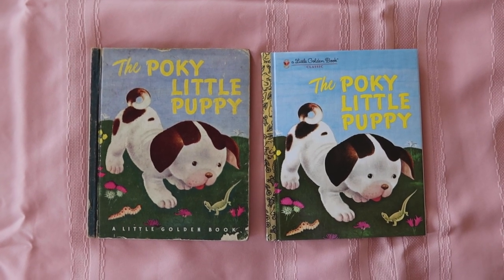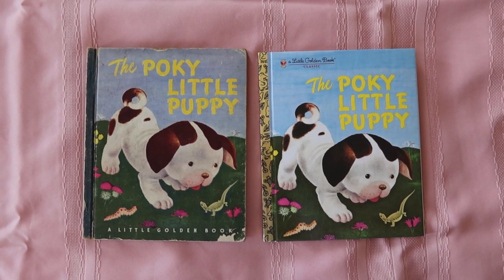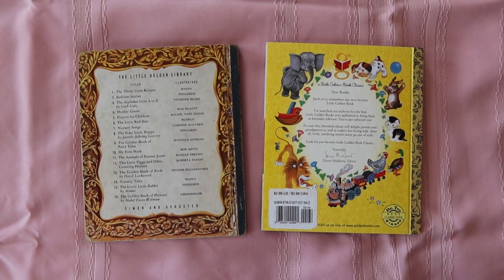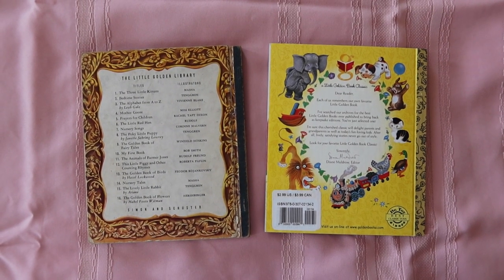I love that I can compare them. I also never realized she had a copy from when she was a kid, so it made it even more special. One of the coolest things is that this early edition came out before Golden Books had introduced the golden spine. The backs are also very different — this one lists the Golden Library and this one just has a little note from the editor.